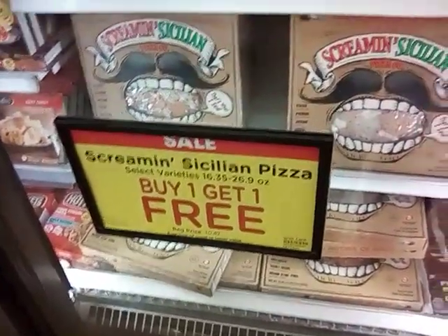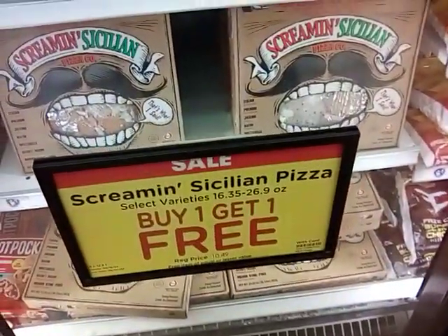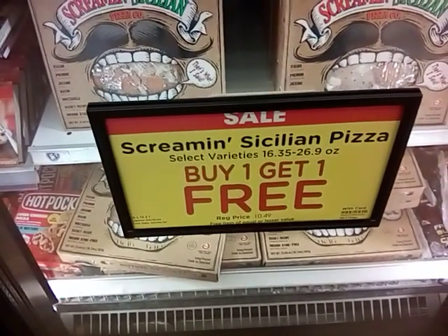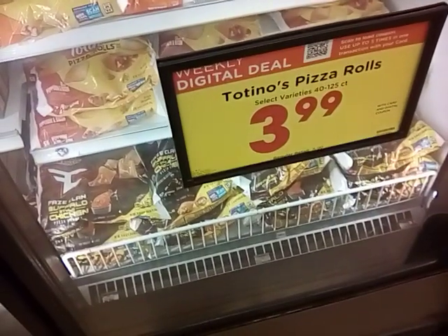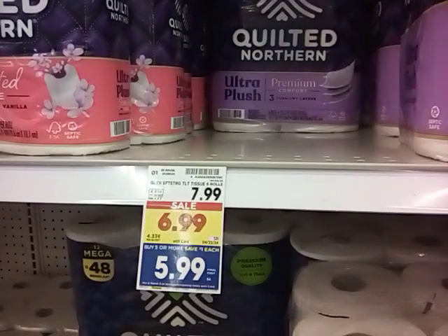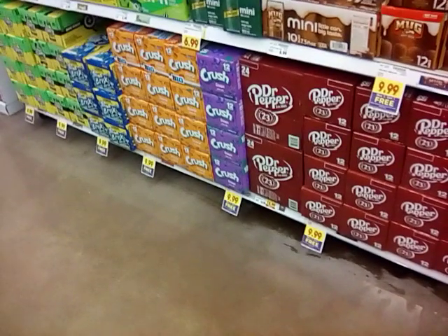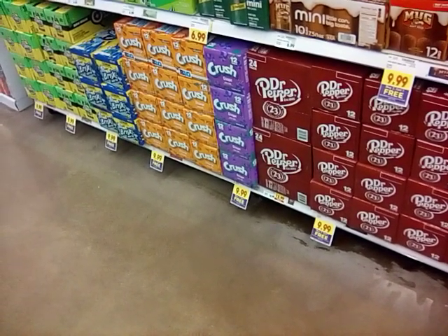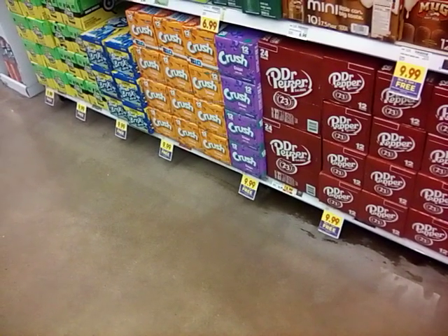We're going to do a buy one, get one free on the Screamin' Sicilian pizzas - that's what we're going to have for lunch. The regular price is $10.49, so that makes them about $5 each, which I'm okay with. I'm also going to get one bag of Totino's for the husband. We're going to get a pack of toilet paper for $5.99, and I have a $2 coupon making it $3.99.